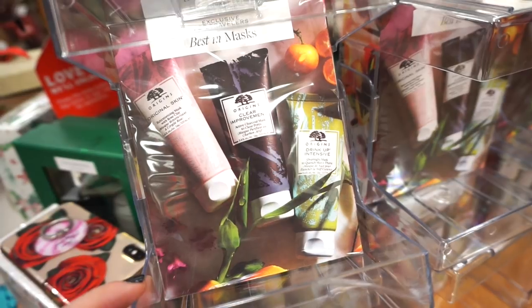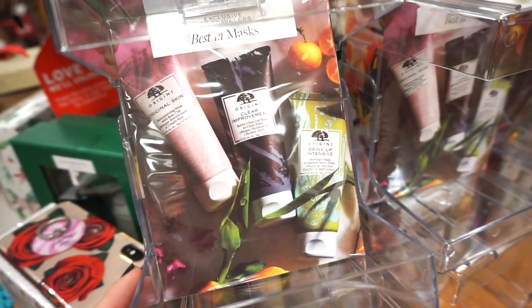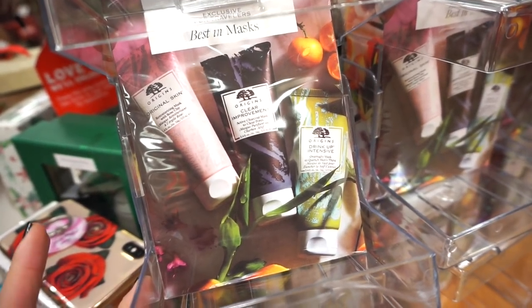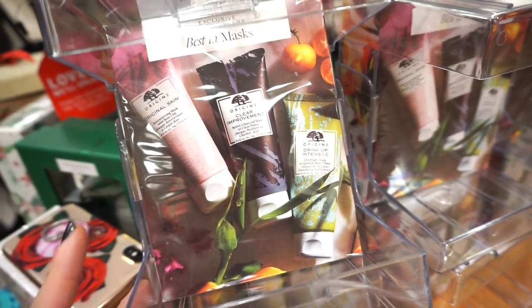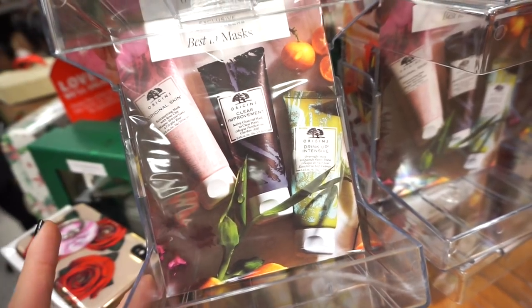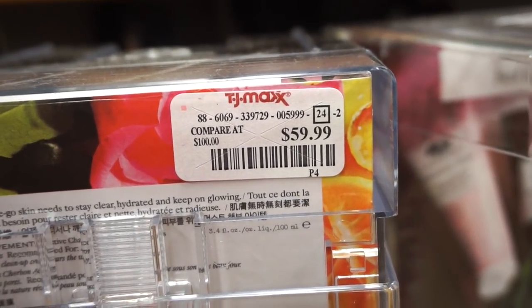This kit by Origins is pretty cool — it's the Best in Masks kit. We get the Retexturizing Rose Clay Mask, which I've tried and love so much, the Clear Improvement Active Charcoal Mask, and the Drink-In Intensive Overnight hydrating mask. These are all full sizes. I want to say it's $59.99 here — is that too pricey, or is it like normal? I'm not sure.